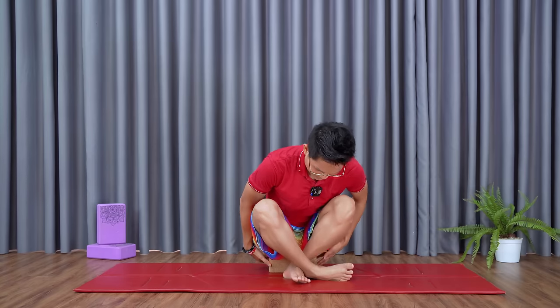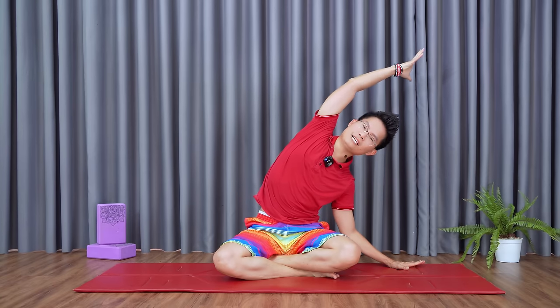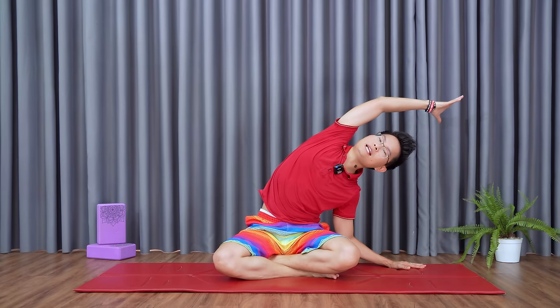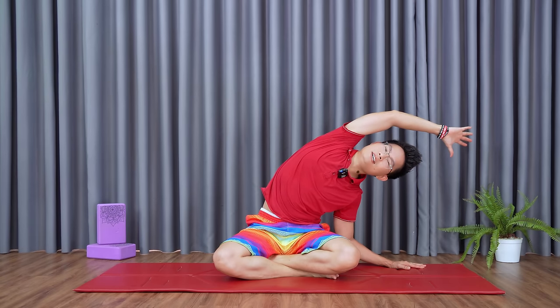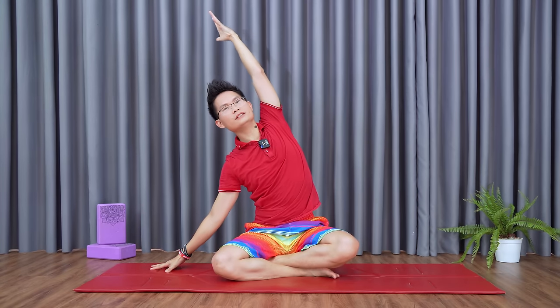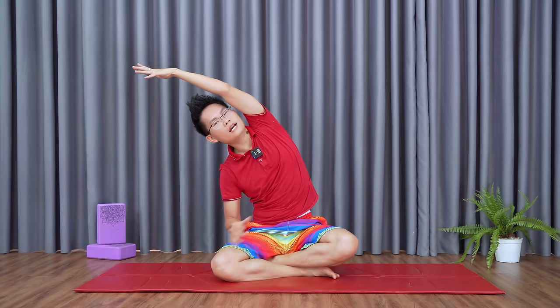Slowly let go. Inhale with both arms reaching out sideways — left hand down, right hand up. We're really tilting to the left, adjusting the left elbow to stretch the right flank. Stretch the right side. Inhale up, then left hand up and right hand down. Push back up, really tilt to the right, turn your head and look up. Feel the stretching on this left flank.